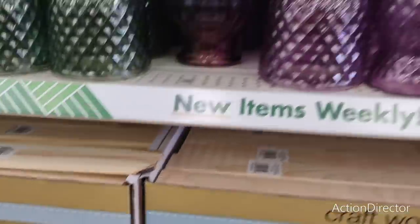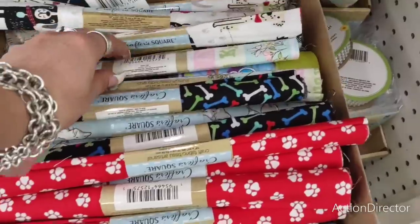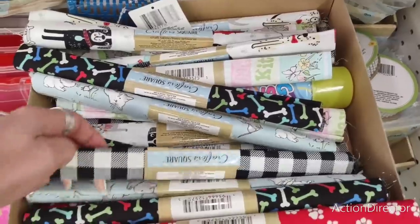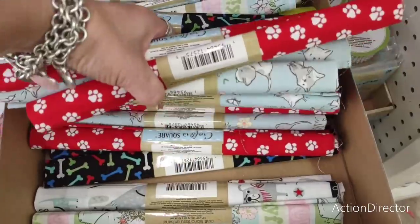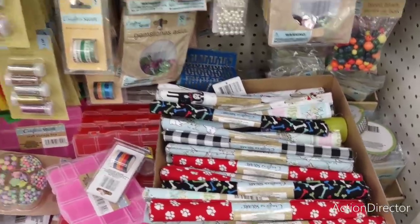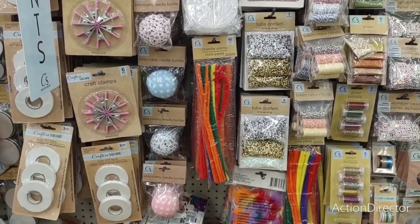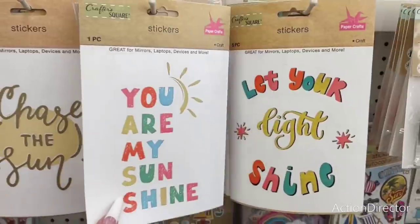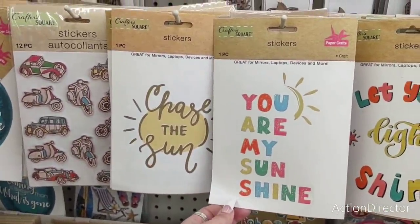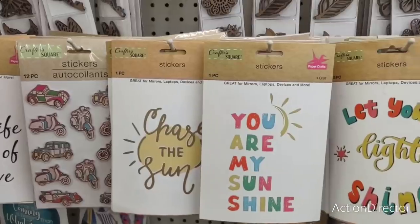The wall shelf is back — really cute. They have a lot of cute animal swatches and nursery items, plus the black and white buffalo check. They also have embroidery needle stickers — little stickers great for mirrors, laptops, and devices. Sayings include 'Chase the Sun,' 'You Are My Sunshine,' and 'Let My Life Be Proof of Your Love.' Also puffy stickers with the alphabet.